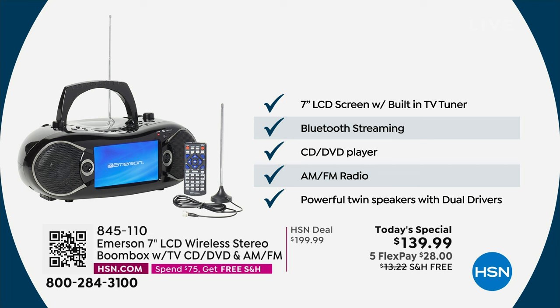You can even plug in a larger antenna to pull in maximum channels. Start off with that big, bright, beautiful, easy-to-see 7-inch LCD screen — so crisp and beautiful. You're also getting Bluetooth capability so you can wirelessly stream music, your podcasts, or services on your phone like Pandora or iHeartRadio with that wireless connection. CD and DVD player are built right in as well.